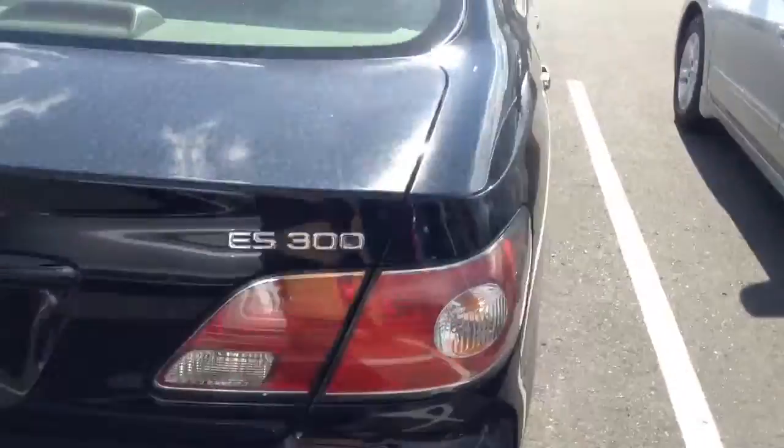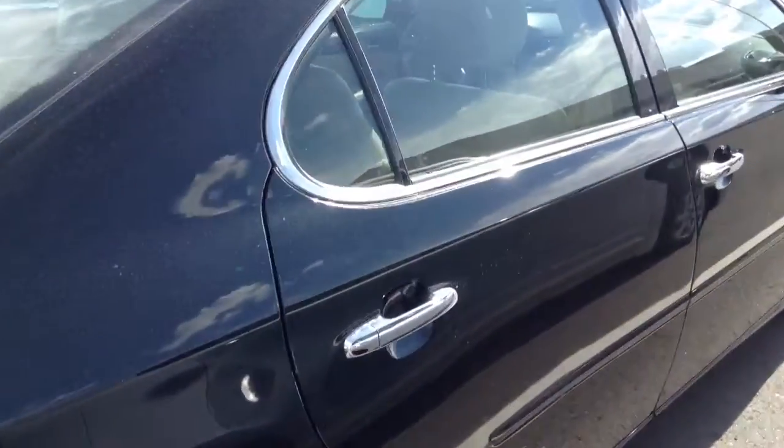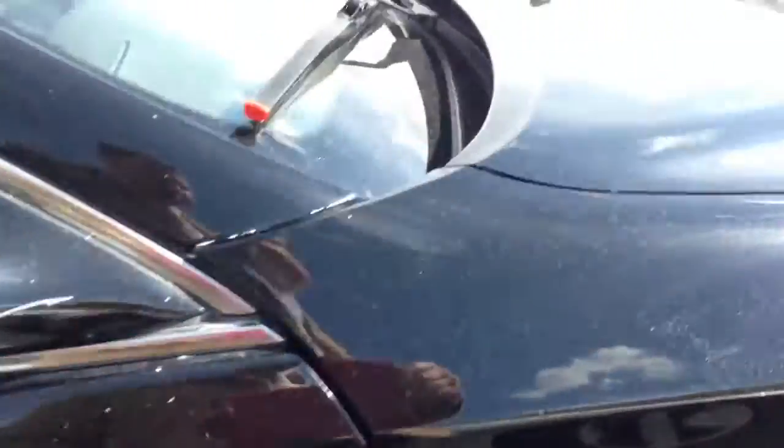The back looks good. The sides here are looking really, really good. Looks like there is one little dent right down in there, but you can hardly even really see it.